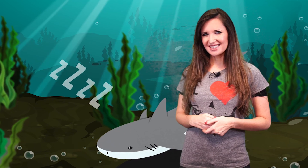From using their tails to knock out their prey, to whether they sleep or not, here are 10 Unbelievable Shark Behaviors!